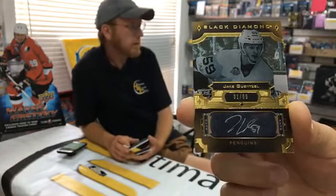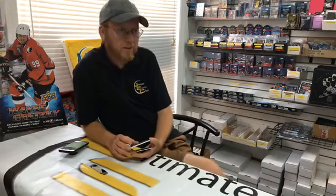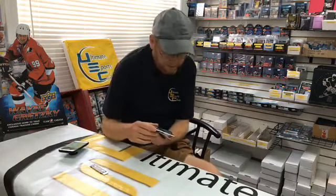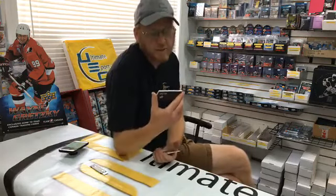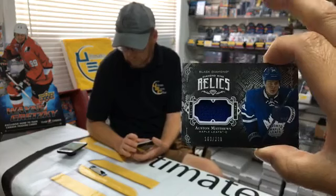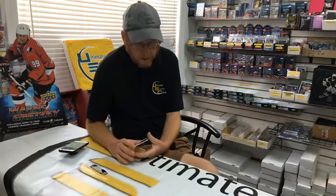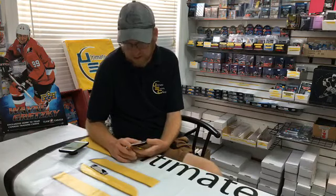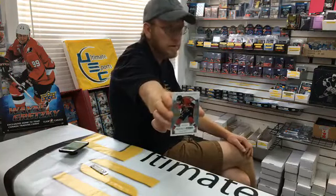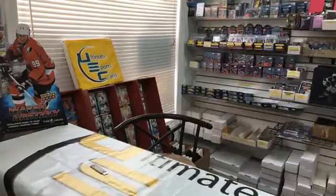Diamond Mine Relic Jersey, 160 out of 299 — Toronto Maple Leaf Auston Matthews. It's hard to hit Matthews or McDavid, we see a lot of product open. J. Peter B, congrats — this one's yours, nice add to the collection. We end break number 58 with a rookie gem, 56 out of 399 — Ottawa Senator Colin White. Goes to Peter — congrats! Stay tuned for the prize giveaway.